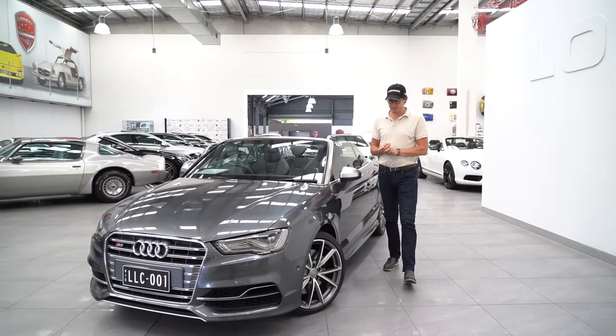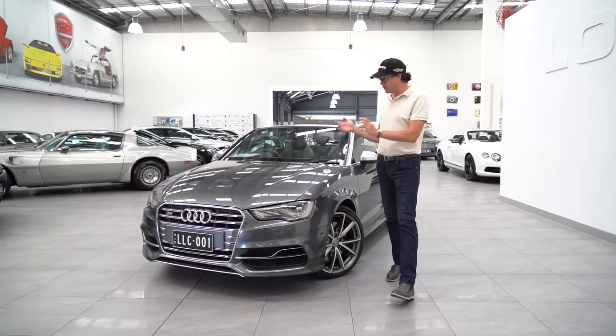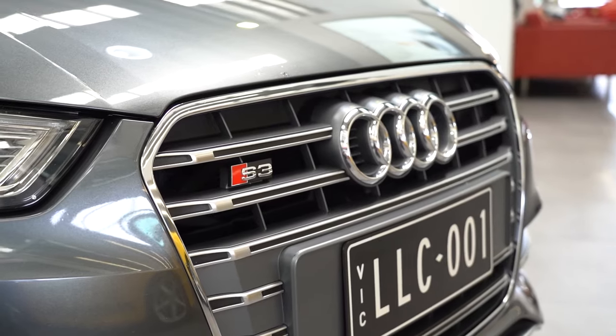Hello and welcome to Lorbeck Luxury Cars. I'm Harry and on this edition of the Friday Drive, I review this, our 2016 Audi S3.